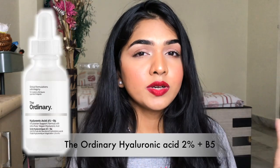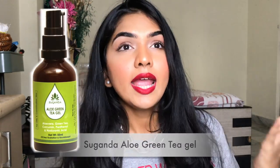I have two products to show you that I really like for hyaluronic acid. One is The Ordinary 2% HA — it's very simple, hydrates well, and does the job quickly. The other is one I've been trying recently from Suganda, which has a good amount of hyaluronic acid along with beautiful calming and hydrating ingredients. It's not pure HA but really helps hydrate your skin.